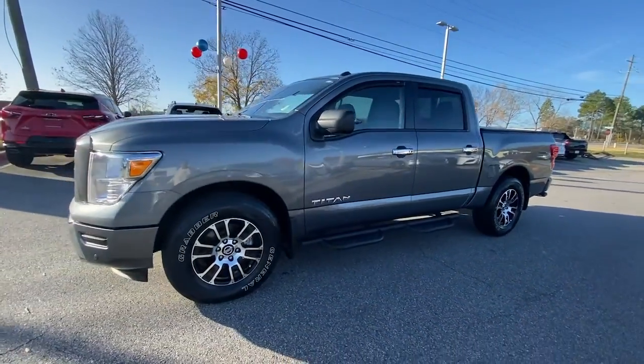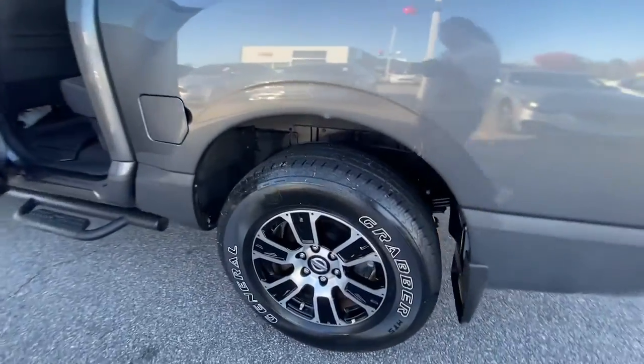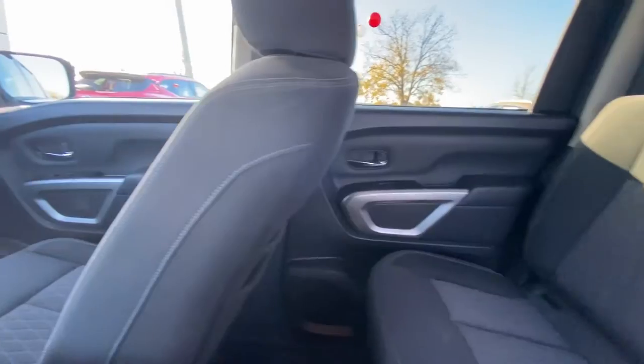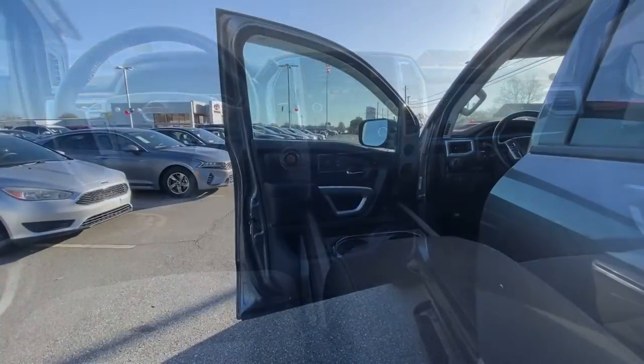The following are some of this vehicle's highlighted options: navigation system, keyless entry, satellite radio, remote engine start, steering wheel audio controls, electronic stability control, aluminum wheels, trailer hitch, dual zone AC, and heated front seat.